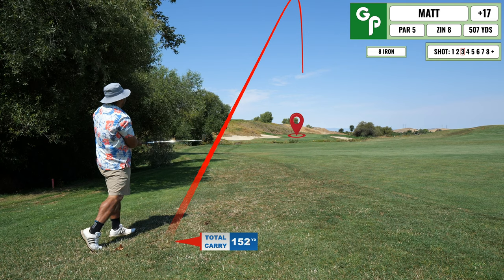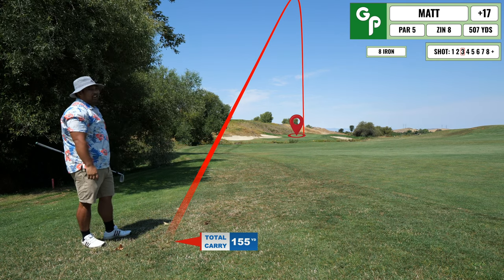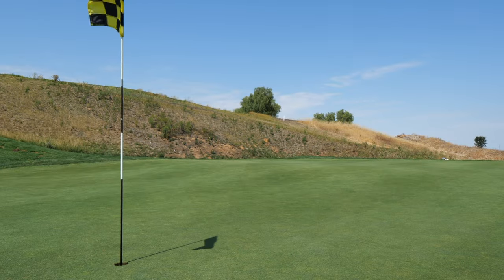It went over the green, but it didn't matter to me because it felt that good. Here's my approach into the green — I thought I hit a pretty decent shot.